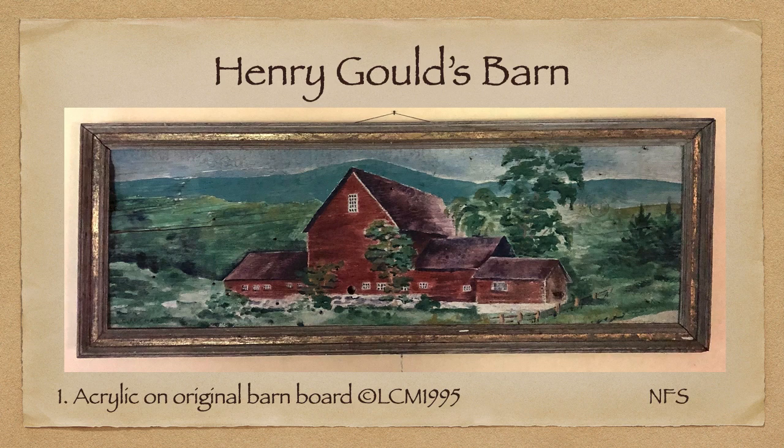My love affair with Vermont barns began when we moved to Wethersfield in 1994. Henry Gould's enormous barn needed our help. The north and south wings of the dairy barn were pulling the back wall of the original main barn down — they needed to go. It tore at my heart to mess with this wonderful piece of history, but the integrity of the old main barn was at stake. A board from the south wing became my canvas, complete with a knot hole above the stone foundation and a very rough and cracked surface.